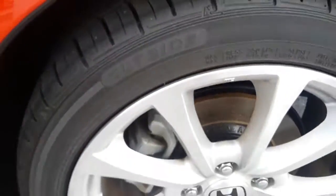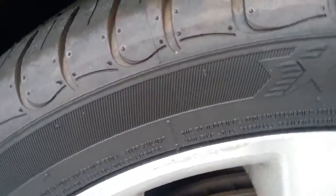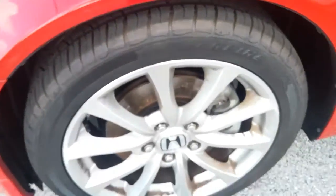All right, this is the rear wheel. And the front driver — very good tread on the tires.